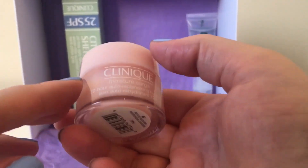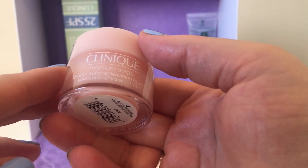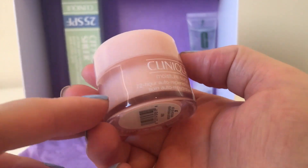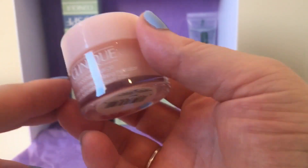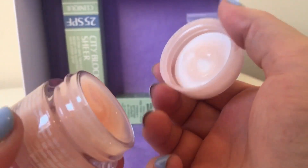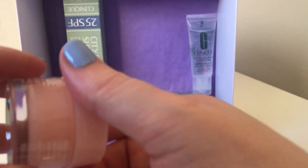The next item is the Moisture Surge 72 Hour Auto-Replenishing Hydrator. I don't know who wears skincare for 72 hours, but it's good to know it lasts that long. I think I'm going to try this tomorrow — it looks really nice and I don't think I've ever tried it before.